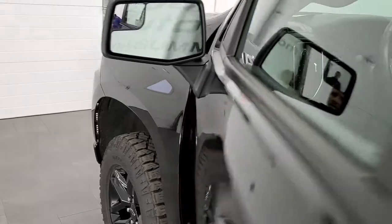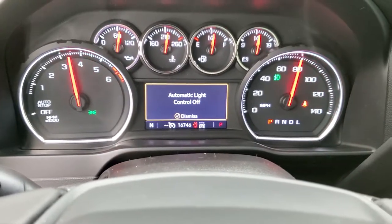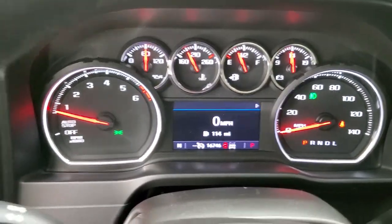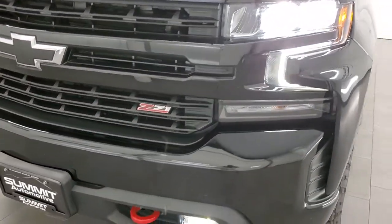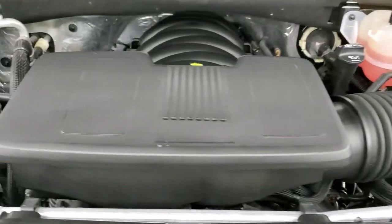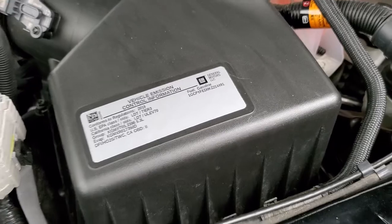We'll start it up and take a look under the hood. Starts right up. Other than the hood warning light, there's no check engine lights or anything like that. Under the hood we have the 5.3 liter V8 motor. The engine bay is very clean and runs very smooth. Once again this truck has been fully safetied and inspected by our service shop, has a fresh oil and filter change, all the fluids have been checked and topped off, and this truck is 100% ready to go.